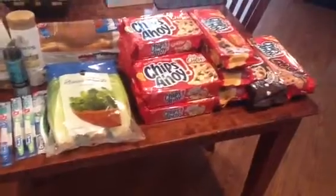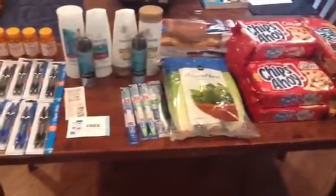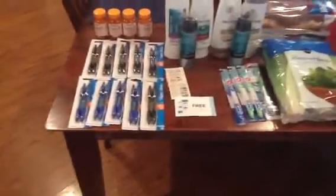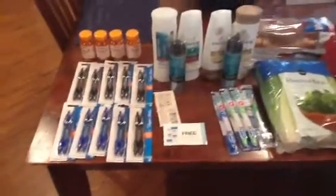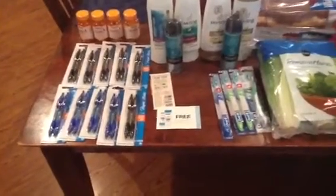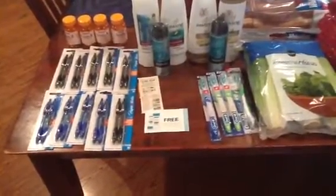So we've got the cookies, the salad, the bread, all that Pantene, toothbrushes, the pens, and the vitamins — and I came out of pocket $1.33. Not a bad day at Publix. My savings was $82.47.